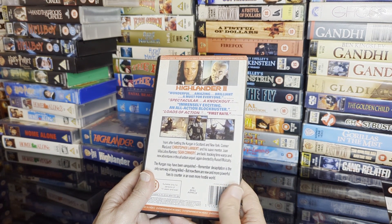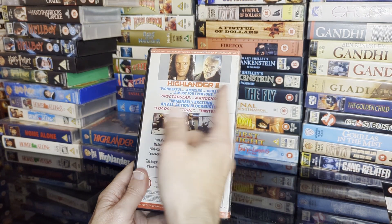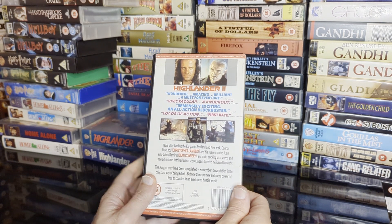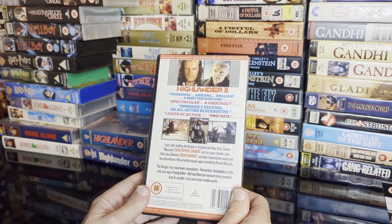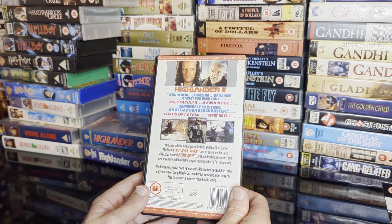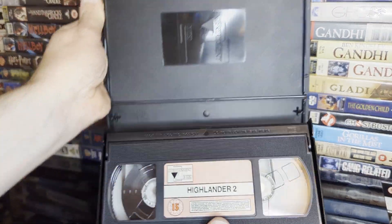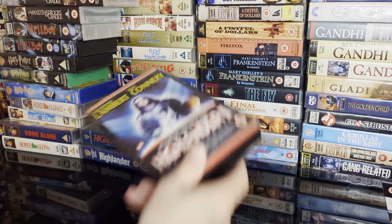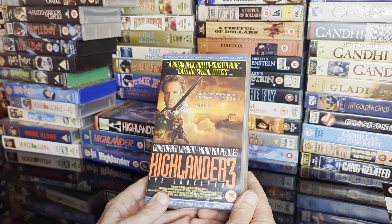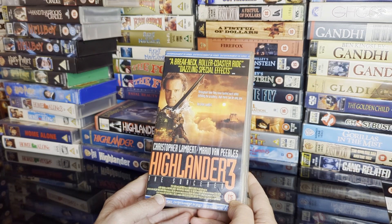Apart from that, exactly the same. And we get Highlander 2 — the theatrical cut. 'Wonderful... amazing... brilliant... a must for everyone.' There's a lot of words missing from these reviews — 'spectacular... a knockout... immensely exciting... all action blockbusters' — Daily Star. Entertainment Video did the first and third ones.